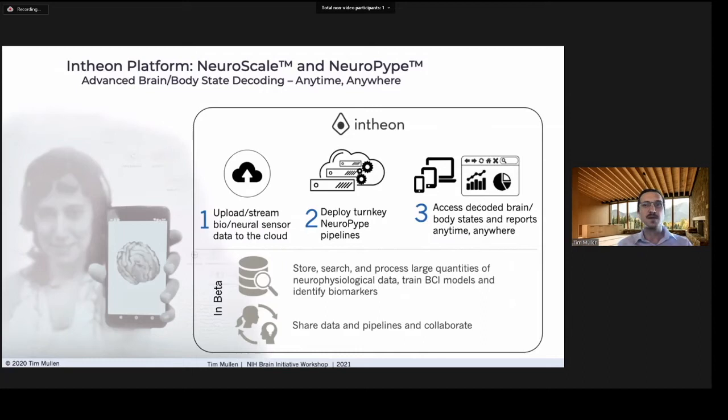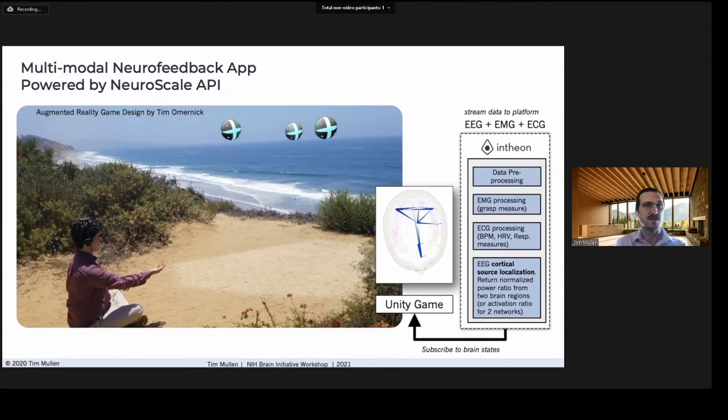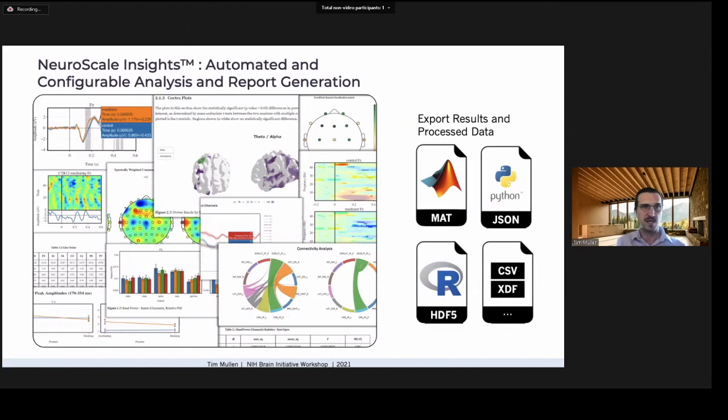This can also be done locally. For example, this is a mobile neurofeedback augmented-reality app that animates game objects by subscribing to vigilance measures produced by the platform in real time from raw biosensor data, while also doing brain mapping. We also have a new Insight service providing efficient, automated data analytics and interactive graphical reports for individual datasets or entire studies — essentially neuroscience as a service — generating methods and results portions of a paper using standardized, replicable workflows.